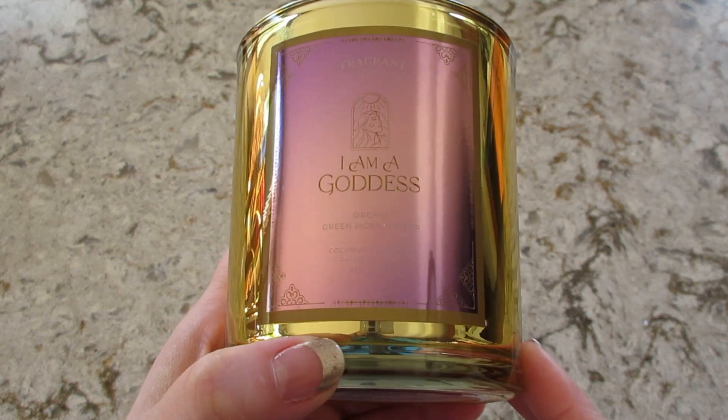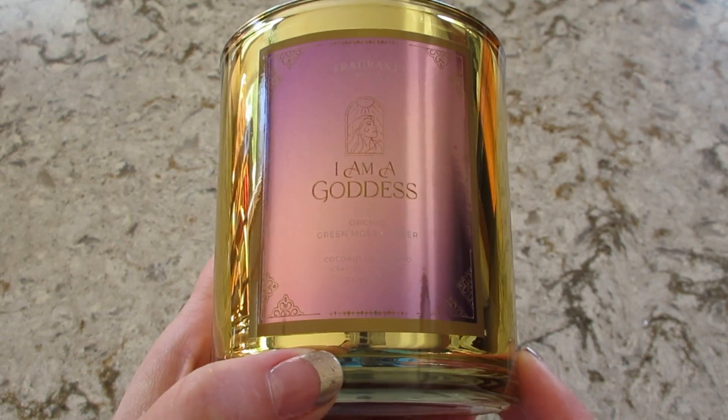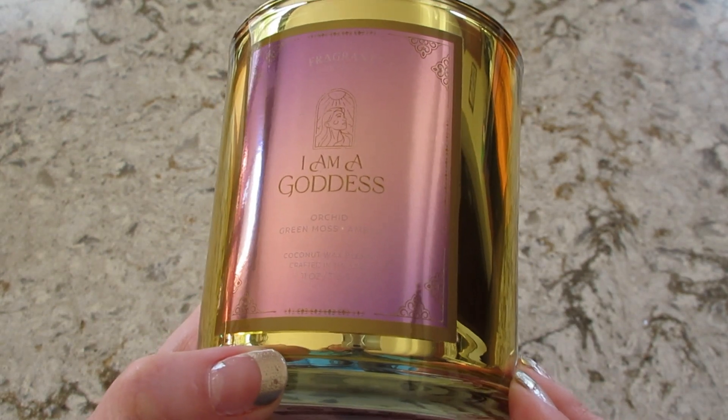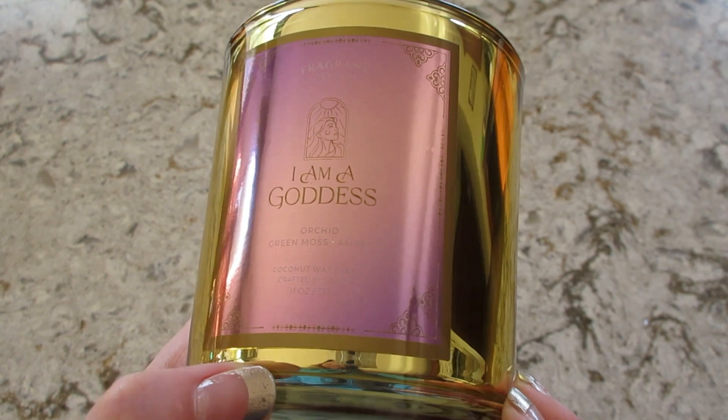Hi guys, welcome back to my channel. Today I have a ring reveal from Fragrant Jewels. This candle is called 'I Am a Goddess' and the fragrance notes listed on the front are orchid, green moss, and amber.